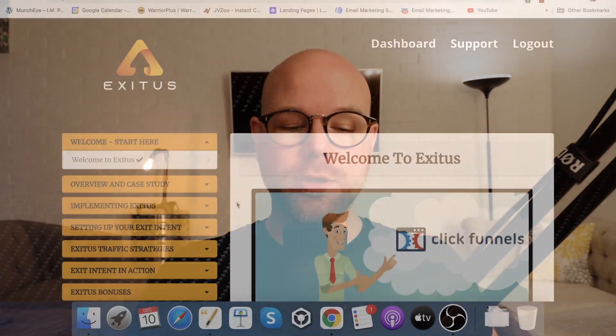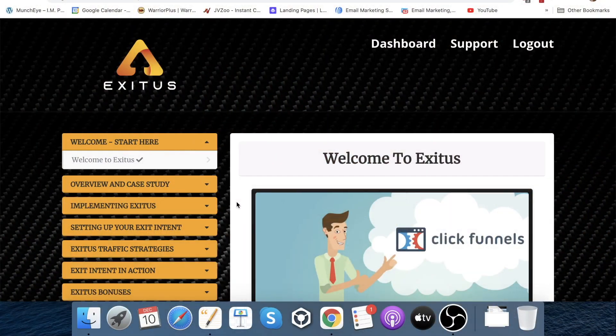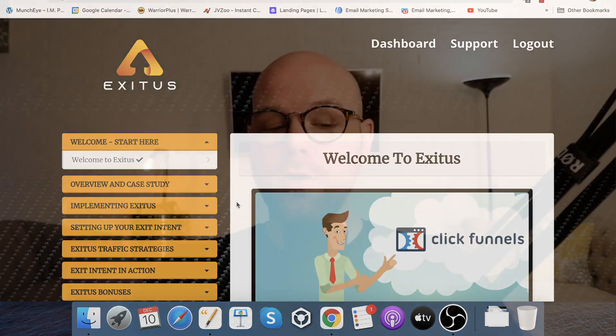Hey guys, what's going on? It's Ashley here from ashleydigital.com and welcome to my Exitus review. As you can see here on the screen, I've got access to the Exitus dashboard, or members area. It's going to be my intention in this video to run you through absolutely everything that's included in here, so that you can come away completely informed as to whether you think this is the right product for you.